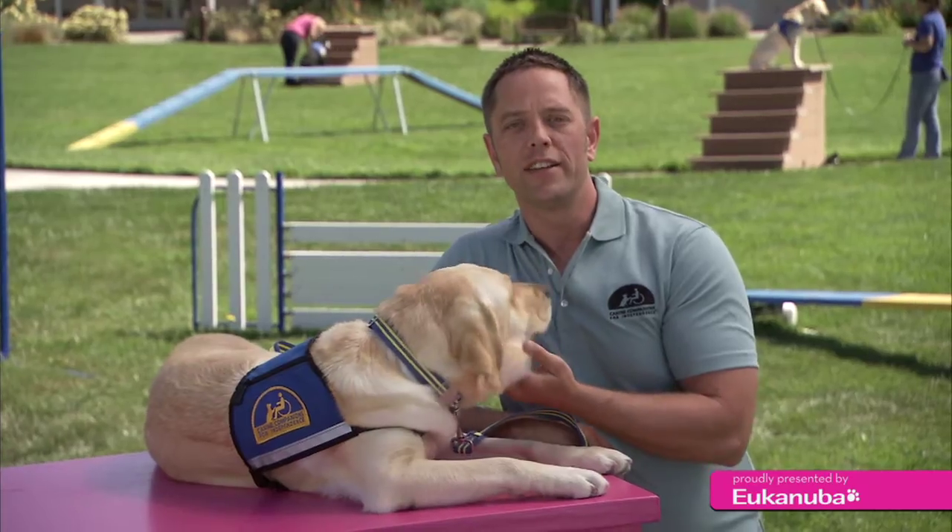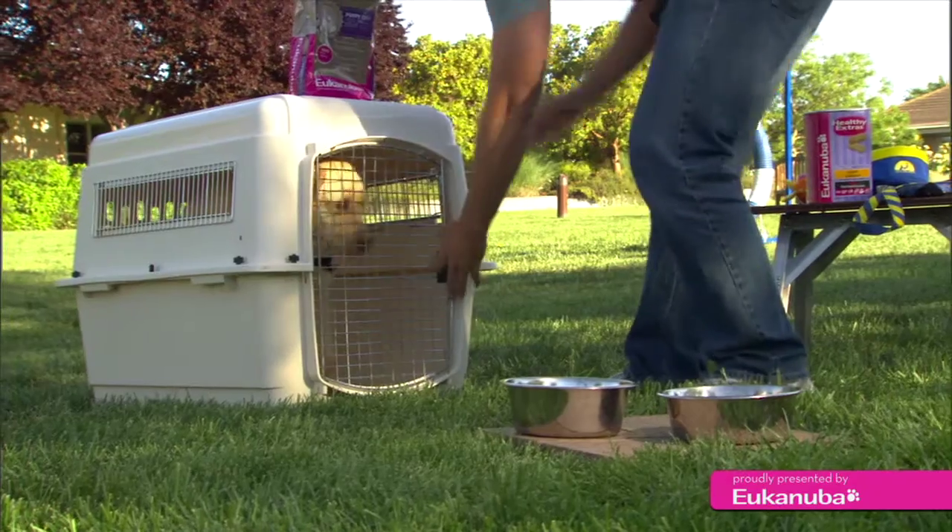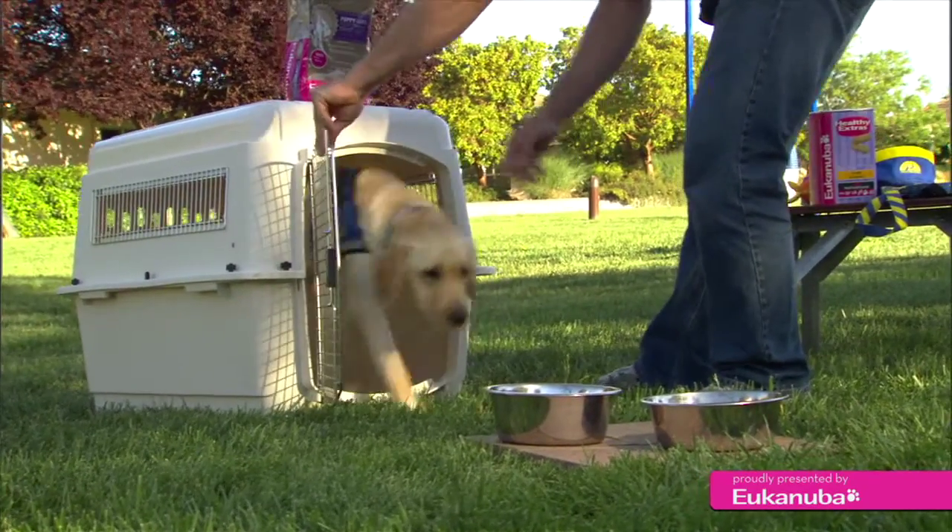When you're first crate training your dog, they'll probably bark and whine, and the first thing you'll want to do is just let them settle down on their own. When they're calm and relaxed, you can let them out of the crate.